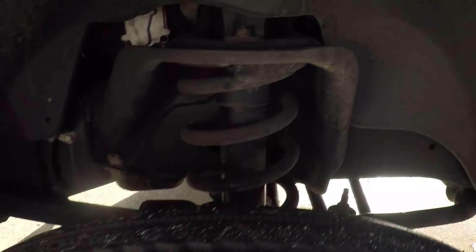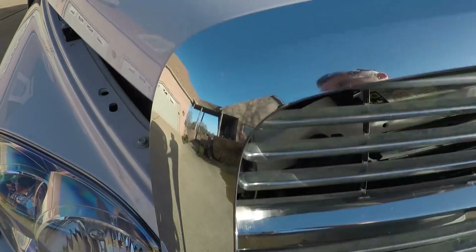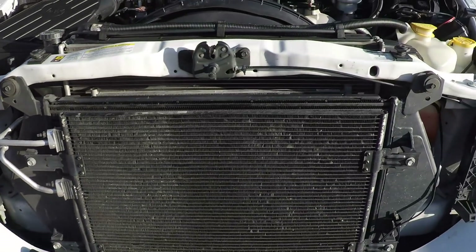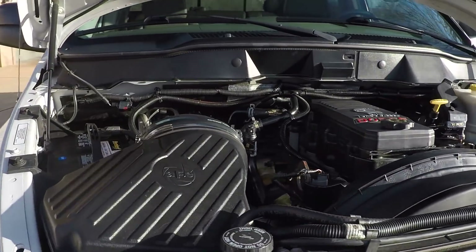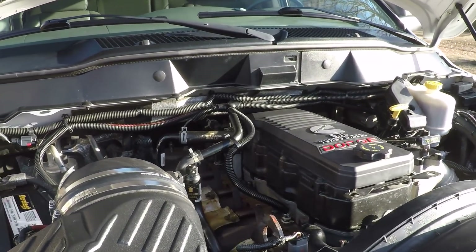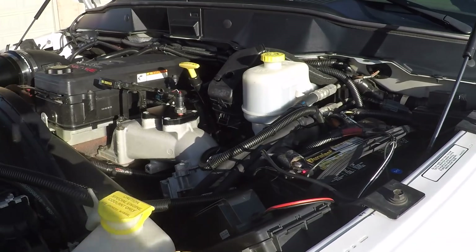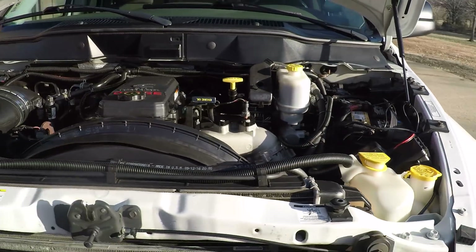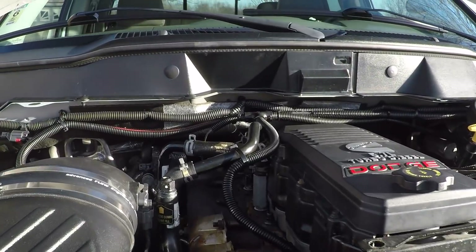Southern truck — there's not a bunch of rust. Over $10,000 was spent last year under the hood. We've got new batteries, AFE cold air intake, new head bolts. The head was machined. New injectors. New alternator. New fan clutch. New water pump. EGR delete kit, as you can see.